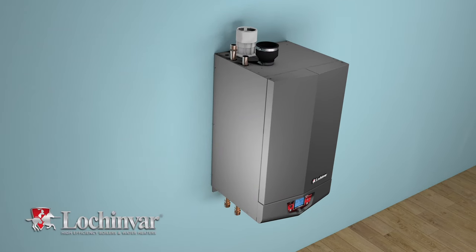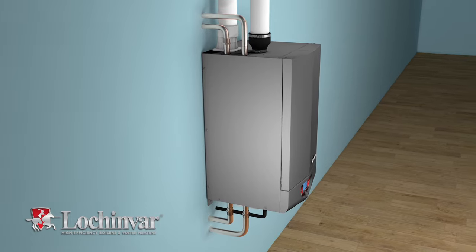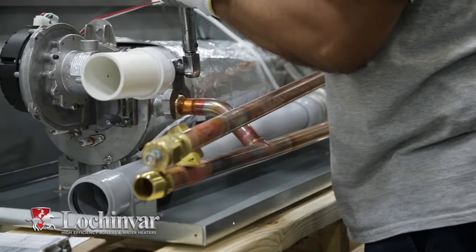Wall-mount Knight boilers also feature top and bottom water connections, which provide piping flexibility in the field, saving installers the time and cost of running additional piping.